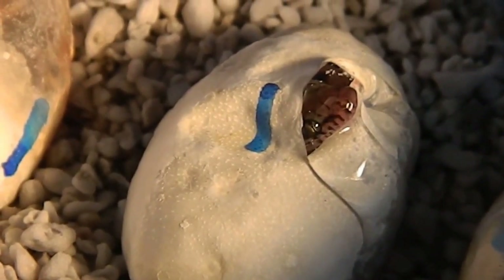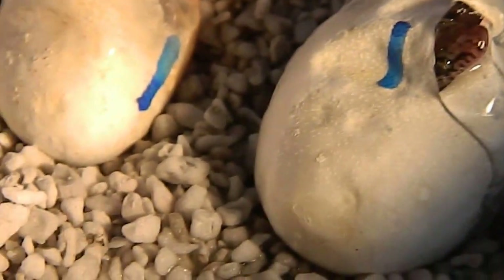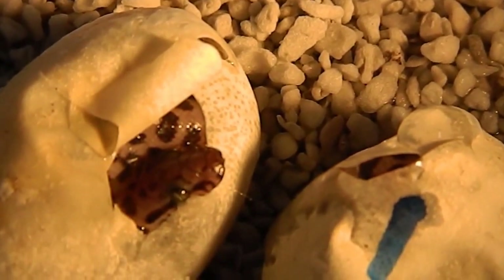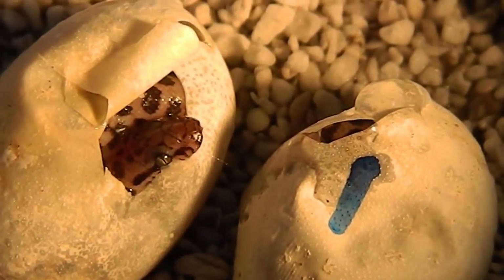Hi everyone, it's Miss Phantom Fangs. I've got some spotted python eggs here — there's six of them that have just begun to pip, meaning the babies have used their egg tooth to cut the egg and begin to emerge.